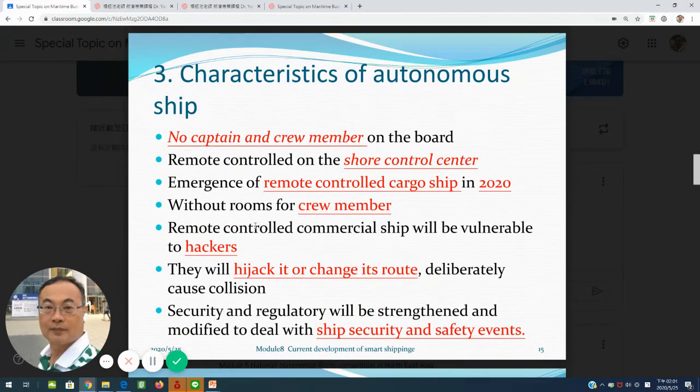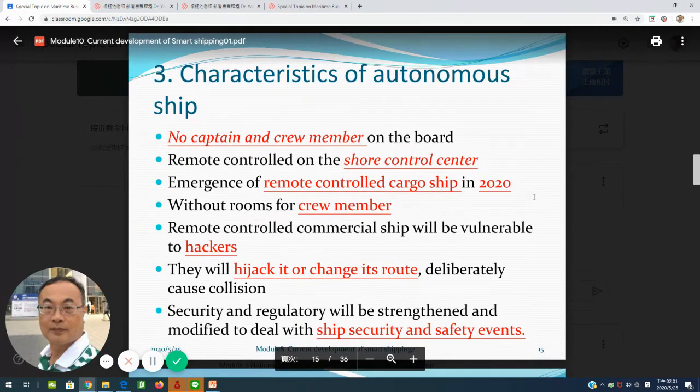Number three covers the characteristics of autonomous ships. First, the captain and crew members remain on board. Number two, remote control by an onshore control center. The emergence of remote control cargo ships will be around 2020. Below level four, crew members operate remote control commercial ships, which are vulnerable to hackers who can hijack and change the route, potentially causing dangerous situations. Security and regulatory frameworks will be stressed and modified to deal with ship security and safety events.